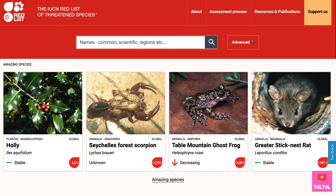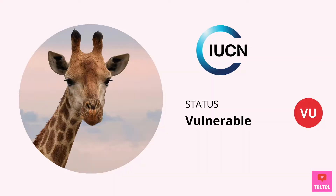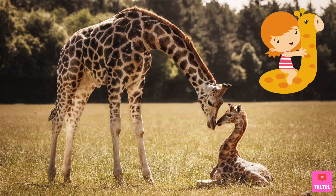Let's take a look at the IUCN Red List — the list that studies how animals are doing and tells us which species are threatened. Giraffes are listed as vulnerable, meaning there is still a high risk of extinction if we don't do anything to protect them. Let's love and protect our giraffe friends!